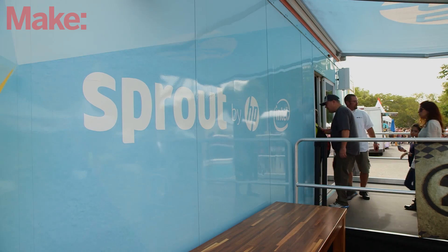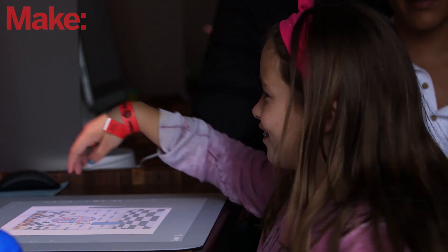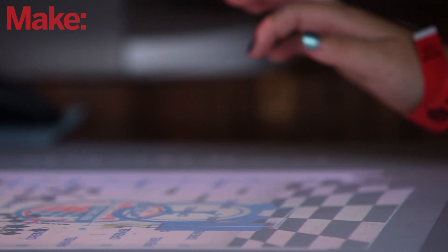And how has the reception been? We see inside tons of kids just playing it, mesmerized that they can actually design things, print their own things, and scan them. It's a fantastic end-to-end kind of process.